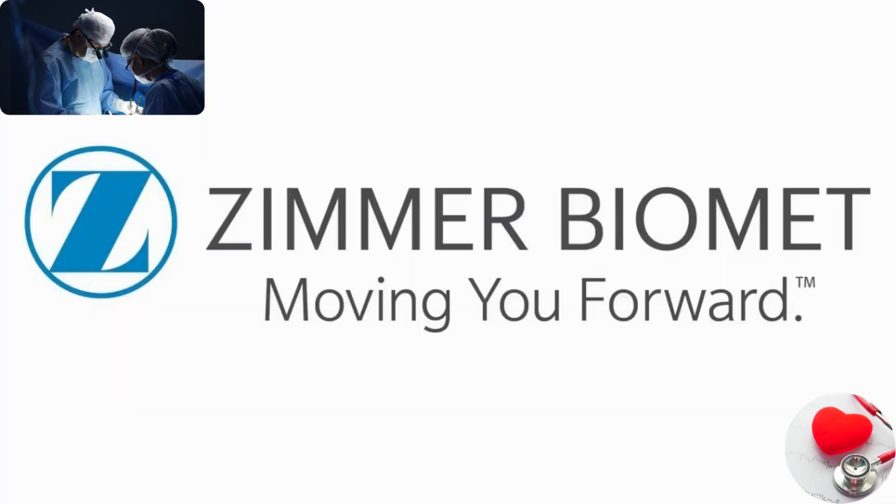Zimmer Biomet. Zimmer Biomet is a major player in the orthopedic medical device market, manufacturing and marketing products such as joint replacement implants, trauma devices, and spine systems.